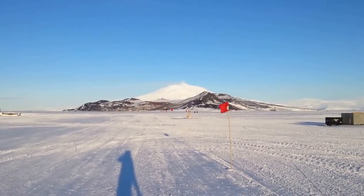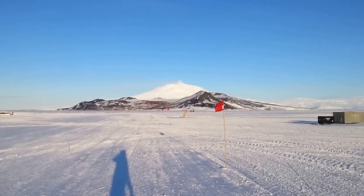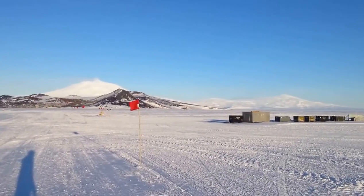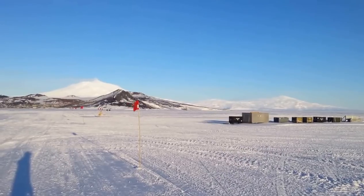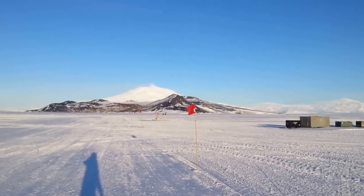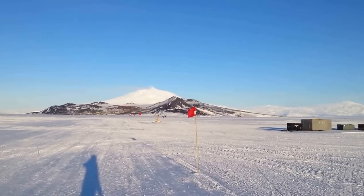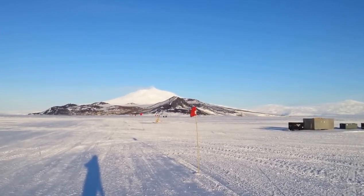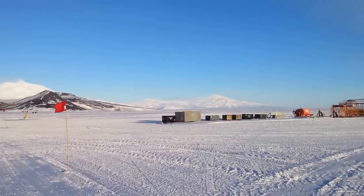There's McMurdo Station in the shadow of Mount Erebus, puffing in the distance. On the other side of the same peninsula you can just make out a little patch of green — that's Scott Base, the New Zealand base. The two of them are on the edge of Hut Point Peninsula, which is the tip of Ross Island, containing several stratovolcanoes, Erebus being the most preeminent one.